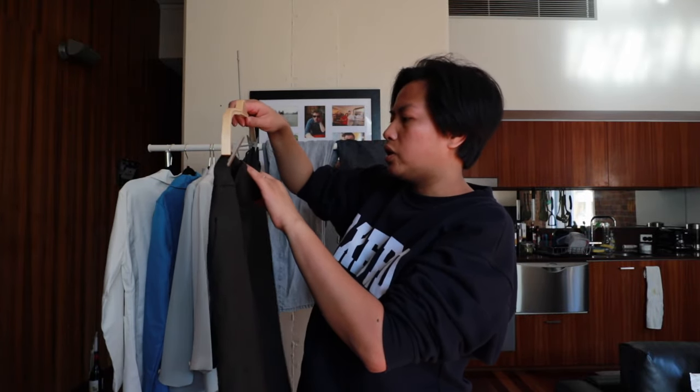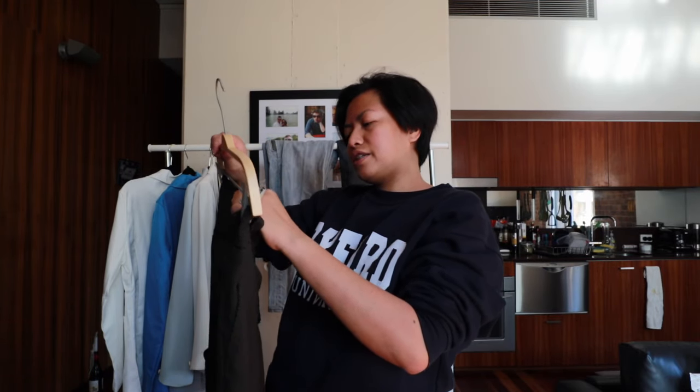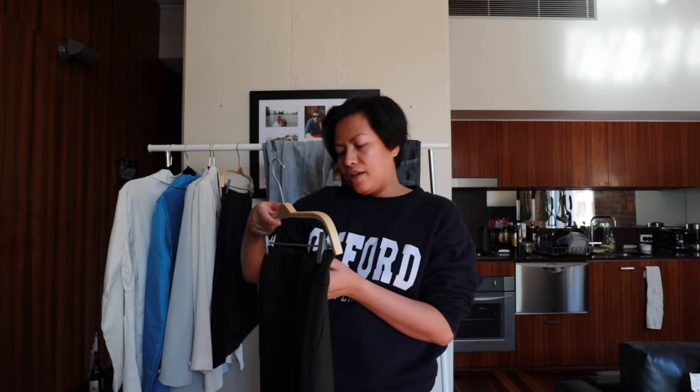This is by the brand Ann Taylor Loft - L-O-F-T. It says it's a size 6, but with American brands a size 6 is actually an Australian 10 or a UK 10. So don't be misled by the labels - try them on and see if they fit you, especially with American brands because their sizing is different from Australian and UK brands.